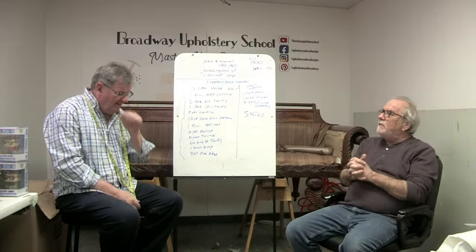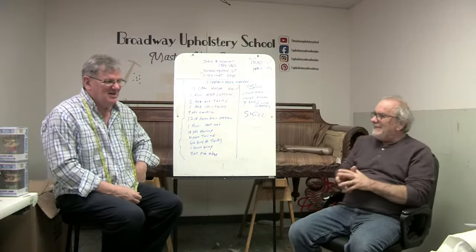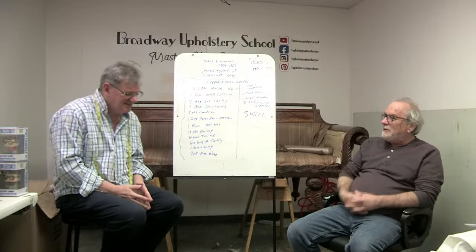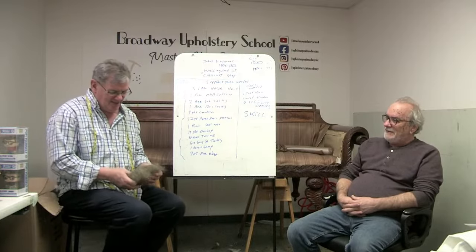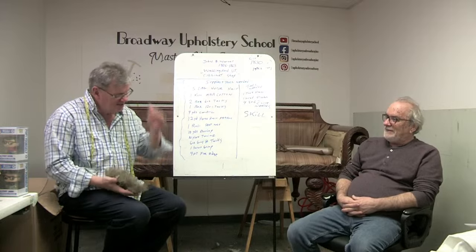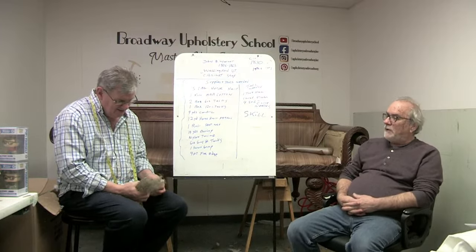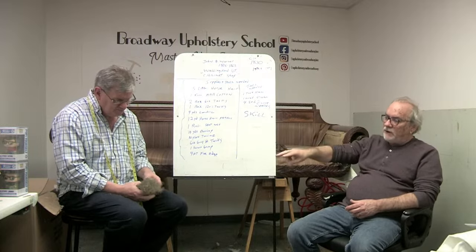Jimmy, why don't you catch us up on what you've been doing upholstery-related? I understand you went out to a farm at night and collected some horse hair. Somebody came out of the house and flicked the light on a few times, had a large weapon in their hands — I didn't think I belonged there. Jimmy did come back with some beautiful horse hair from Poland, and most of it went into this sofa.